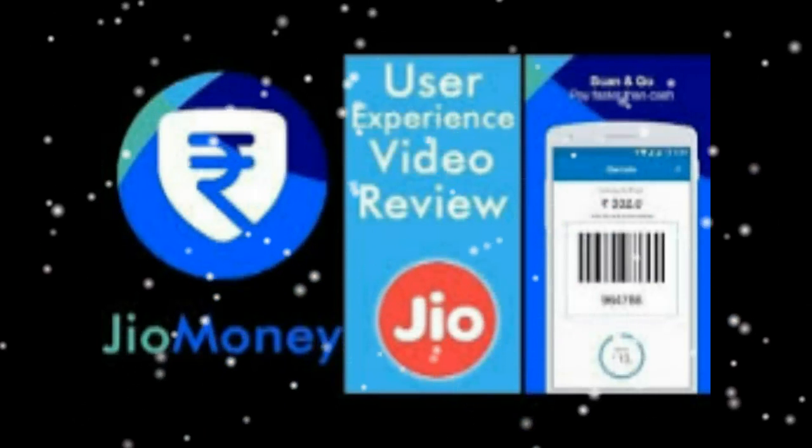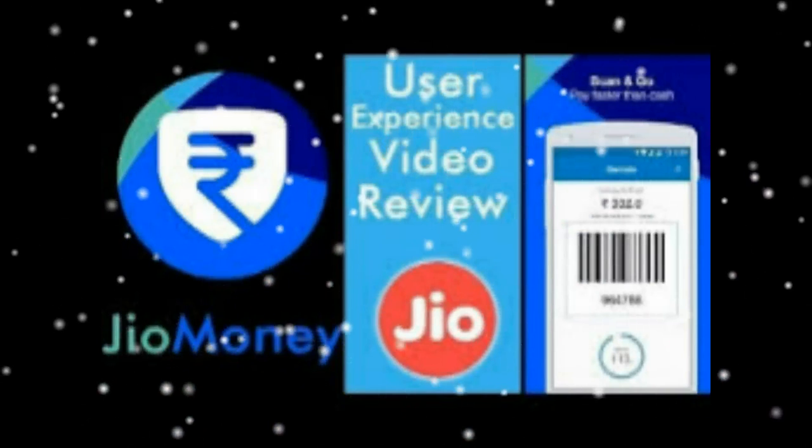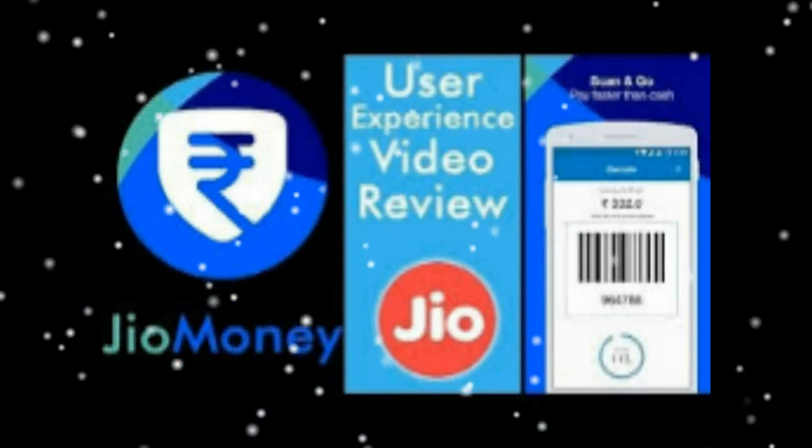Premium verified account holders can do unlimited transactions above Rs. 100,000 for the calendar month. How to register with JIO Money? Any user with a legitimate mobile number enrolled with any telecom service provider can sign up with JIO Money. Just download the JIO Money Wallet app from the iOS App Store or Google Play Store and create your account.